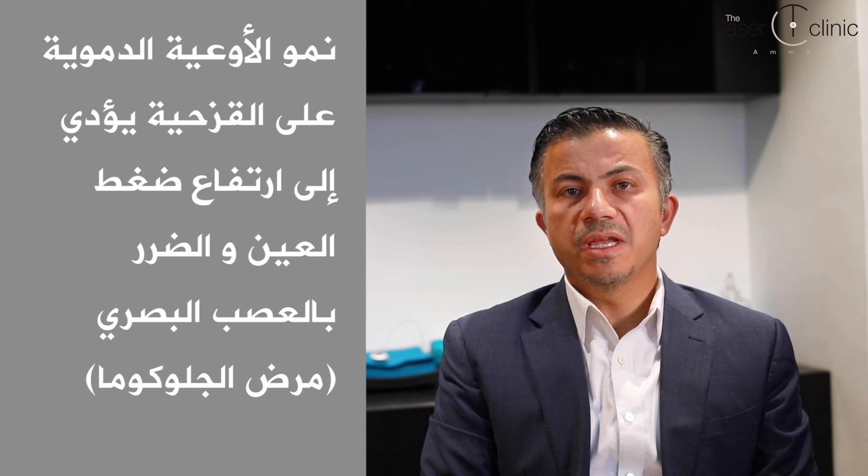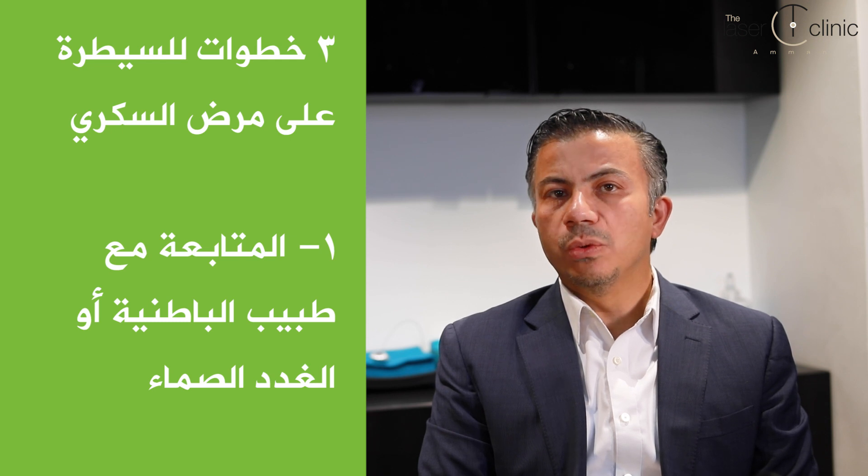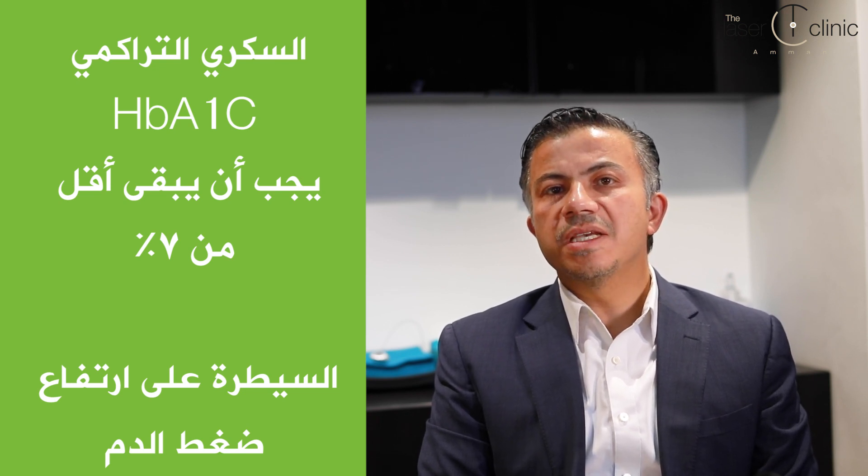ارتفاع ضغط العين بيخرب العصب البصري — وهو مرض الغلوكوما. الأخبار المليحة أن أغلب هاي التغيرات تقدر تتحكم فيها بثلاث محاور رئيسية: أول محور هو المتابعة مع طبيب الباطنية والغدد الصماء للسيطرة على السكري التراكمي سواء بالأدوية أو الإنسولين ليظل تحت 7%، وكمان للسيطرة على ضغط الدم. المحور الثاني هو المتابعة مع طبيب العيون لفحص الشبكية أول بأول ومعالجة المشاكل بدايتها سواء بالليزر أو بالإبر.